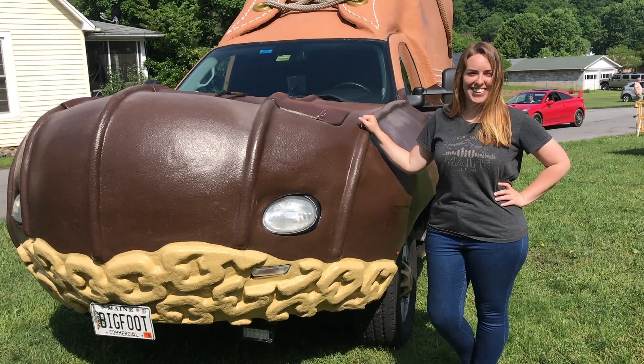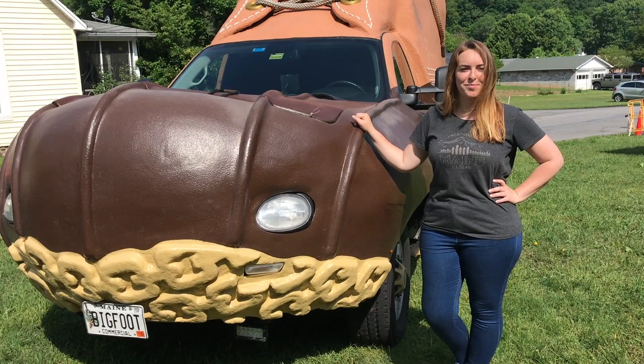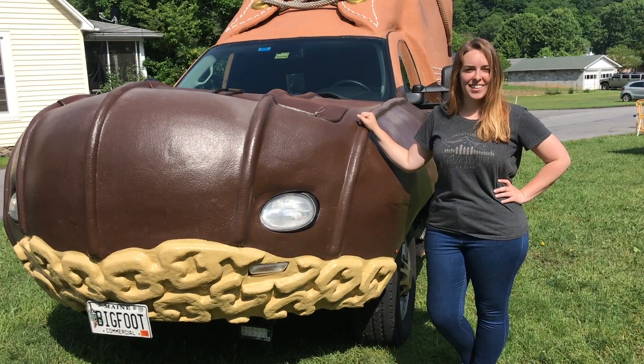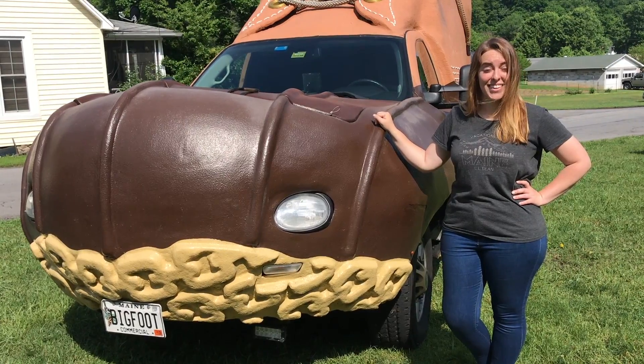Happy Trail Days everyone! It's Sunday morning here and we're just wrapping things up. We're here with L.L. Bean and wanted to talk a little bit with them about what they're all about and some of the cool programs they have going on.